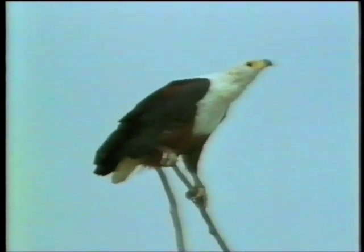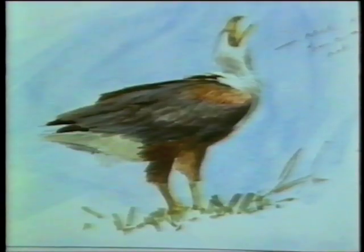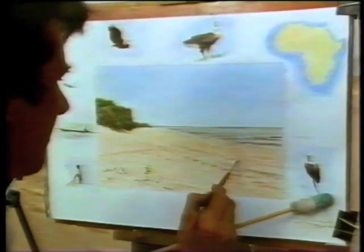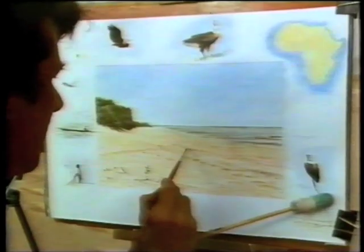Although I've come to paint migrants, I can't ignore resident birds like this magnificent fish eagle — a bird which dominates every waterway in Africa. The fish eagle is a vital part of the habitat which the migrants have come so far to exploit.